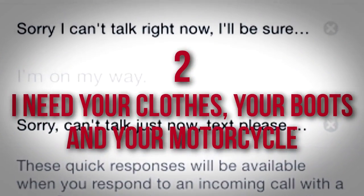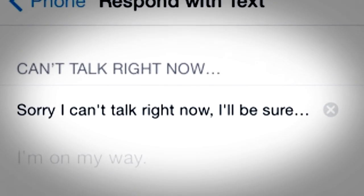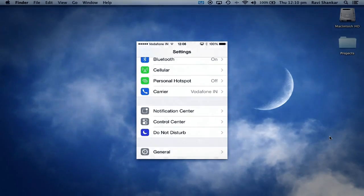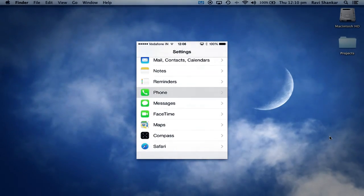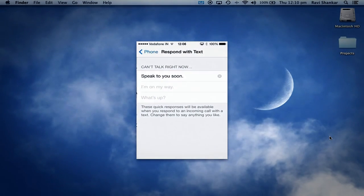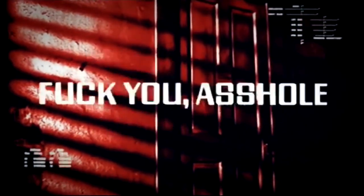2. I Need Your Clothes, Your Boots, and Your Motorcycle. Need a polite cell phone version of 'sorry, we're closed'? Use the Respond with Text function to quickly let an associate know you're busy. Under Settings, Phone, Respond with Text, you can customize the possible preloaded replies, then quickly scan and send when rejecting a call. Though quickly scanning three possible phrases and choosing one may make you feel like a Terminator, remember to avoid bad language and violence in your business correspondence.